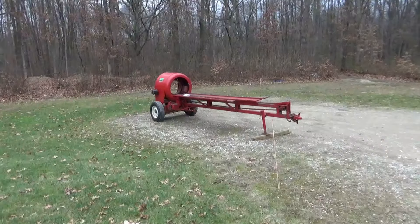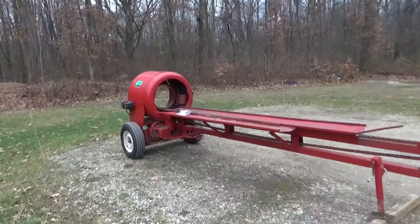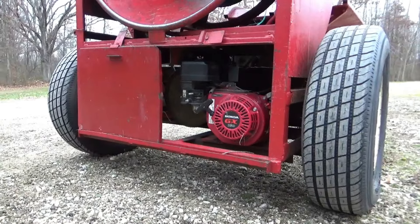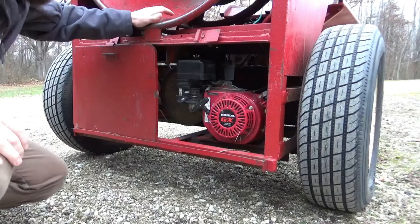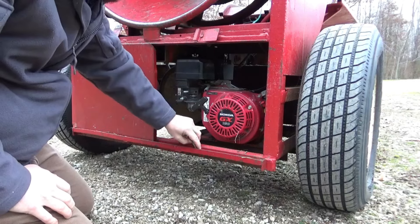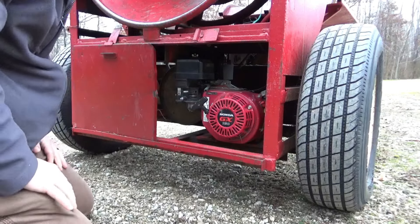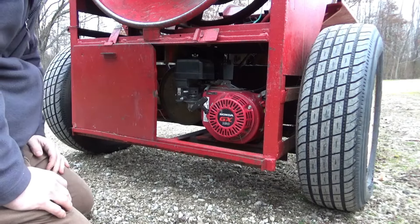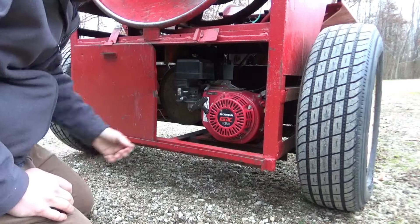Welcome back guys, this got dropped off the other day — it's a tree baler. The guy says his neighbor is a tree farmer and he usually switches out spark plugs and it runs fine, but this time switching out spark plugs didn't work. The other clue he gave us: when he ran it, it sounded like a wet fart. Take your guesses now on what's gonna happen.